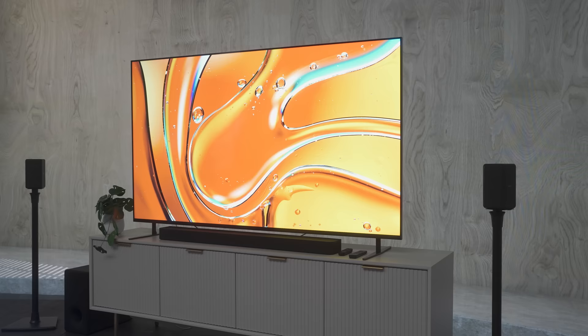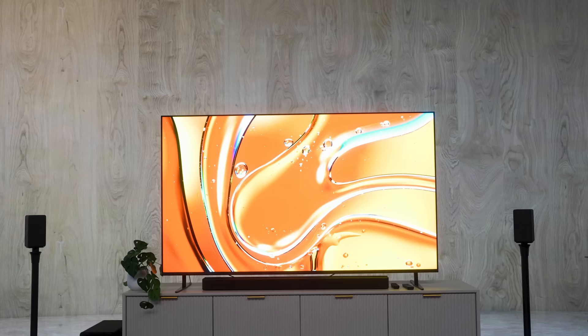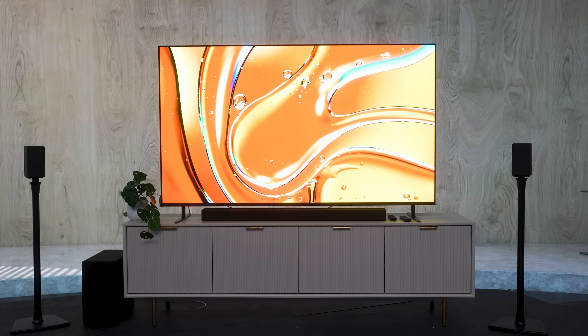The Bravia 3 will be Sony's most affordable TV and I think I will be reviewing it this year. While I'm reluctant to compare it to a model from previous years, you could liken it to an X80 series TV. The next step up is the Bravia 7 — you could consider it a replacement for the X90L series last year, but it's quite a bit more advanced.